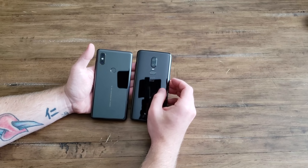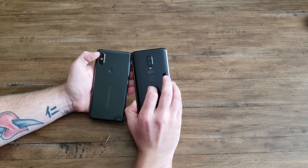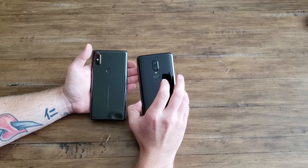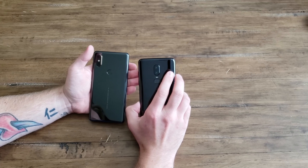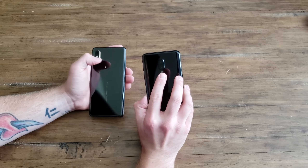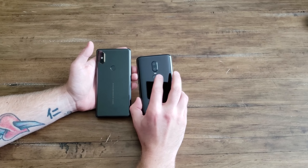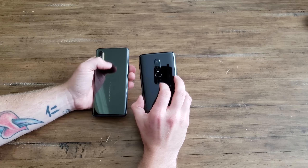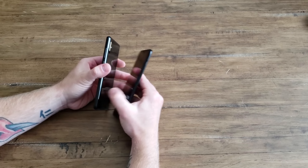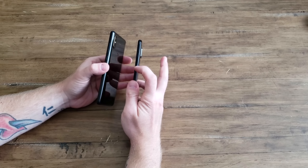Camera setups are ultimately similar yet different — you have a telephoto lens and a regular lens on the Mi Mix, while the OnePlus has both lenses with one helping with low light and the other doing the main shooting. Fingerprint readers on both are extremely fast and accurate. Xiaomi has one of the fastest fingerprint readers in the market.